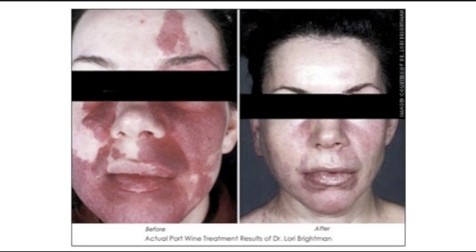And even adults who have their port wine stain to this day, they can start undergoing treatments. Port wine stain and birthmark is the same treatment — that's the pulse dye laser.